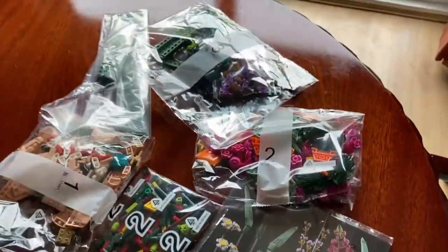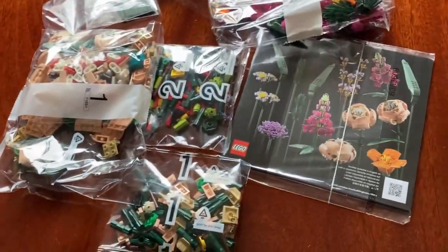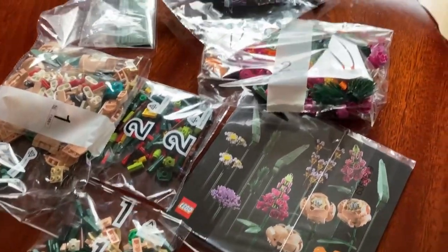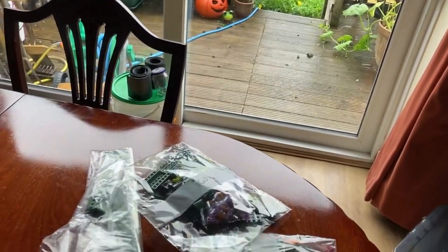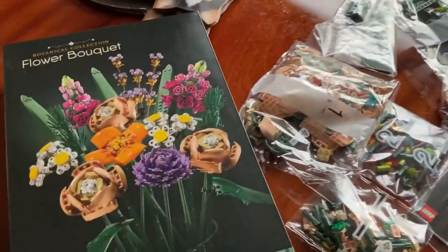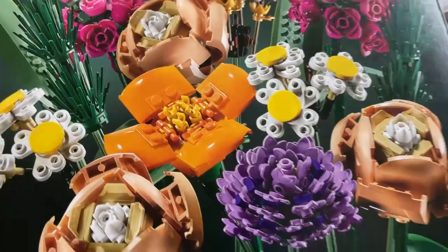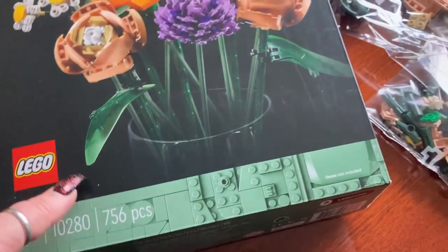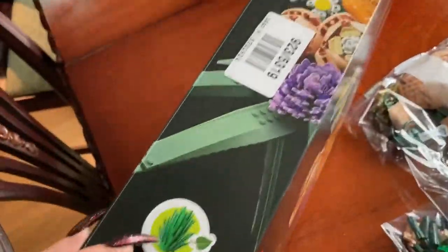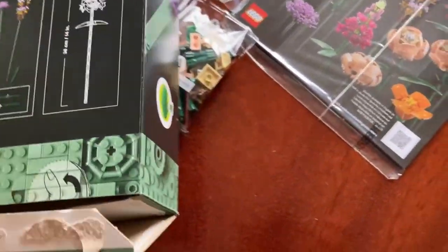I think it makes 15 stems, so that's everything in the box. I'm going to finish off a few jobs I have left for today — it's a bit gloomy outside so I won't be doing anything in the garden. Then I'm going to sit down, relax, and just build some LEGO flowers. It says there are 756 pieces, so I'm not sure how long this is going to take — I haven't done LEGO for a long time.